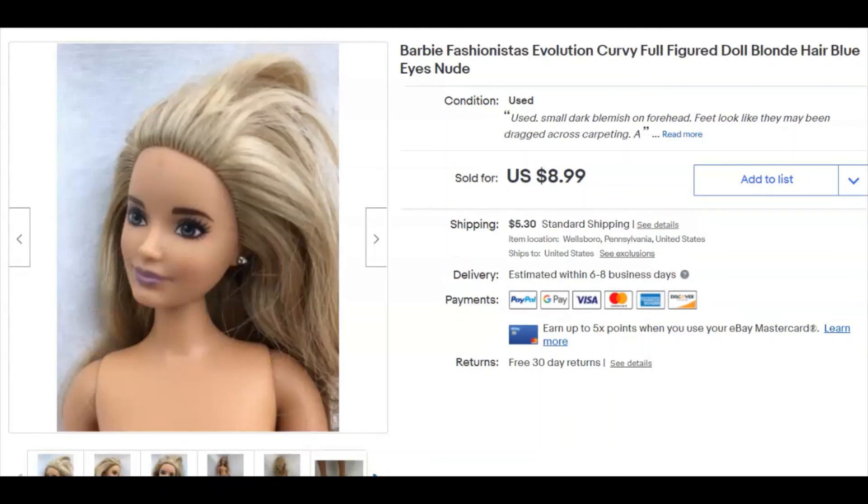Barbie Fashionistas — I have to thank Sabrina from Sabrina's World, or something like that. She talks about Barbie dolls quite a lot and has a lot of knowledge about them. I sold this doll nude. I didn't pay anything for her — I'm not sure where she came from. I listed her December 26th, sold December 31st for nine dollars plus shipping.